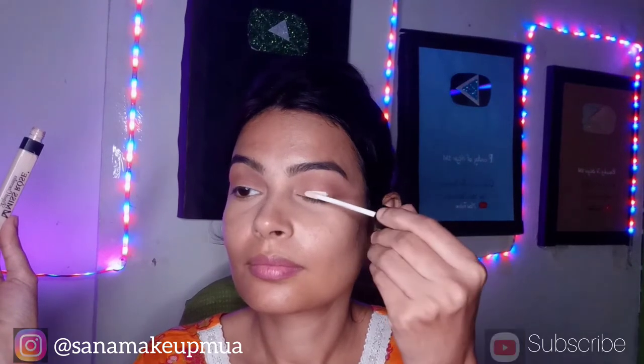For the cut crease, I am using a concealer for my eyes. I am applying a small amount around my eyes. This is the best technique to create a cut crease.